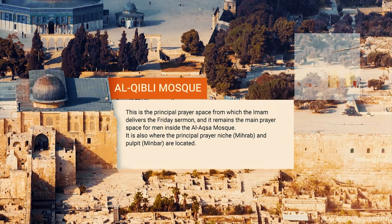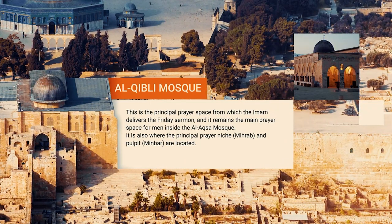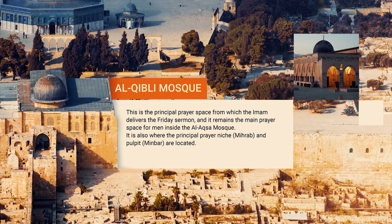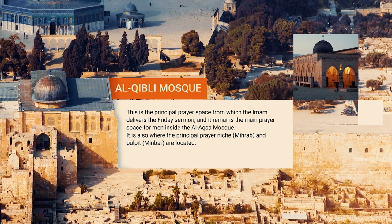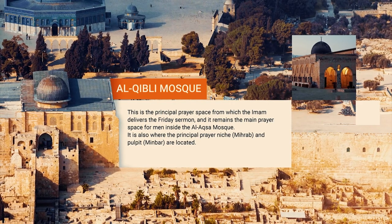Al-Qibli Mosque: This is the principal prayer space from which the Imam delivers the Friday sermon, and it remains the main prayer space for men inside Al-Aqsa Mosque. It is also where the principal prayer niche, mihrab, and pulpit, minbar, are located.